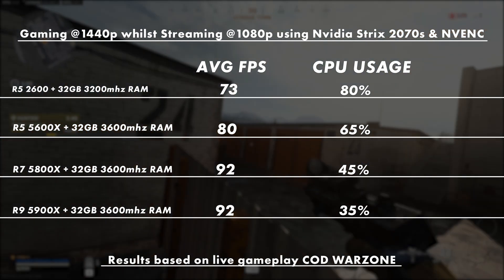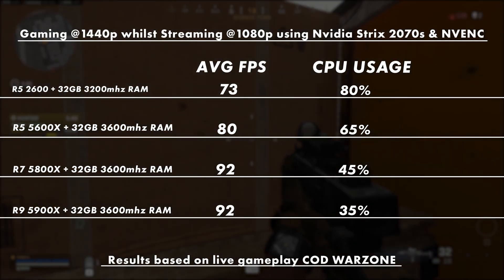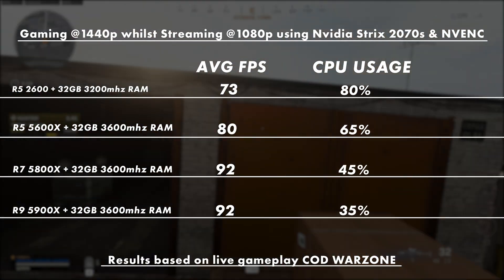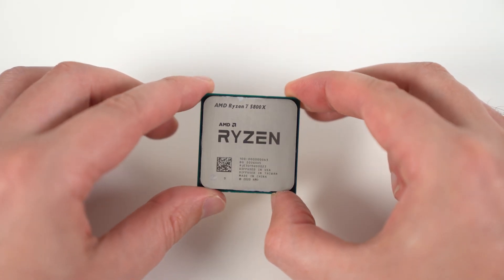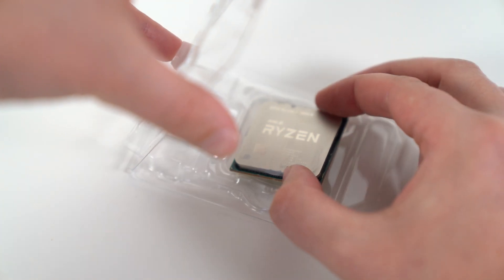I think the 5800X is actually a really good buy and maybe too many people are sleeping on that one. Let me know what you guys think — definitely some interesting results. Here's the TLDR: if I was buying a CPU today for gaming and streaming with a bit of longevity, the 5800X is going to be a sure bet. You won't feel like you're missing out — you're going to be getting the best of both worlds in terms of CPU utilization and performance. I got the 5900X just because I wanted a bit more longevity.